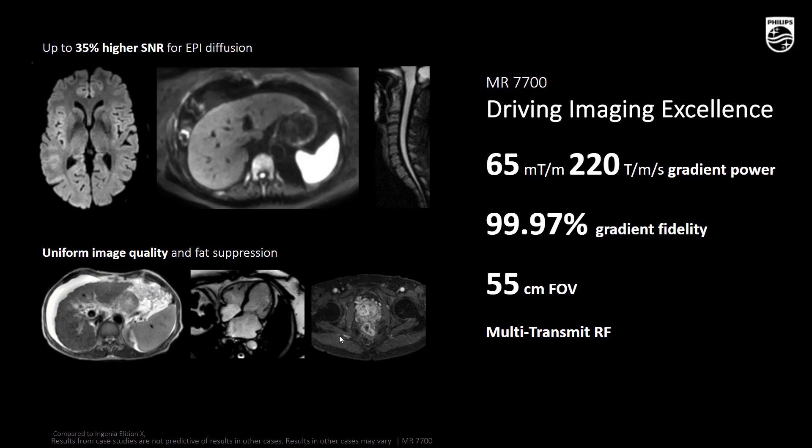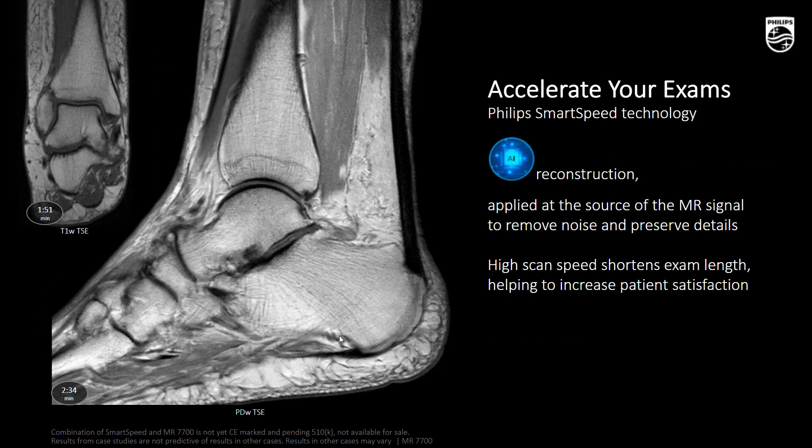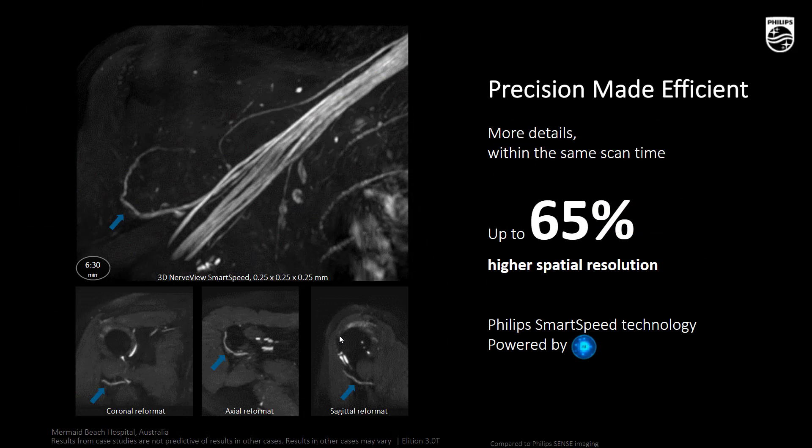The MR7700 is perfectly designed to meet both the most demanding clinical needs and various research programs. On screen, we bring together the power of our new gradients and SmartSpeed Deep Learning Recon — you can see improved spatial resolution wonderfully combined with the high SNR of our 3T, enabling short scan times with very high spatial resolution. And SmartSpeed on 3T is also proving its value in many different areas. Here you can see a beautiful example from Australia by Ben Kennedy, showing how nerve view details the various efferent nerves, ensuring clarity on obstruction or pressure leading to painful sensation.